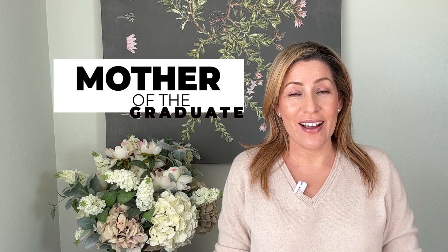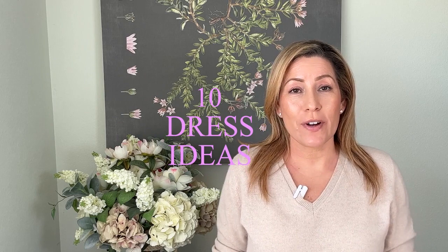Hi there and welcome to my channel. I'm Liz and today I wanted to share some mother of the grad dress ideas. These dresses will work for any special occasion this spring and summer. I was personally motivated to do this video because one of my four children is graduating from college this year, and I started looking around for options and realized there wasn't a lot of information or videos on this subject. I do have some opinions on the matter.